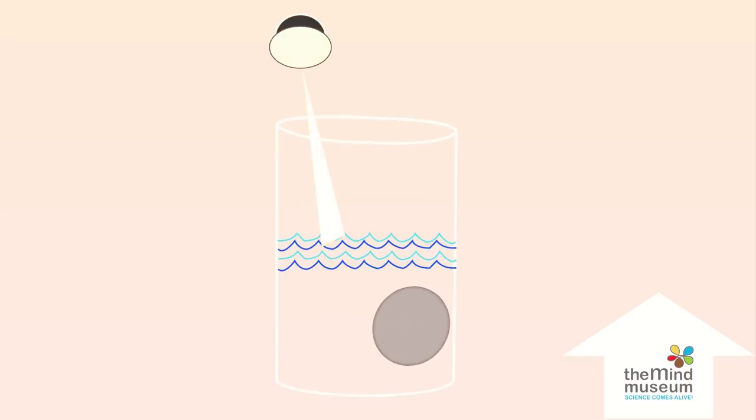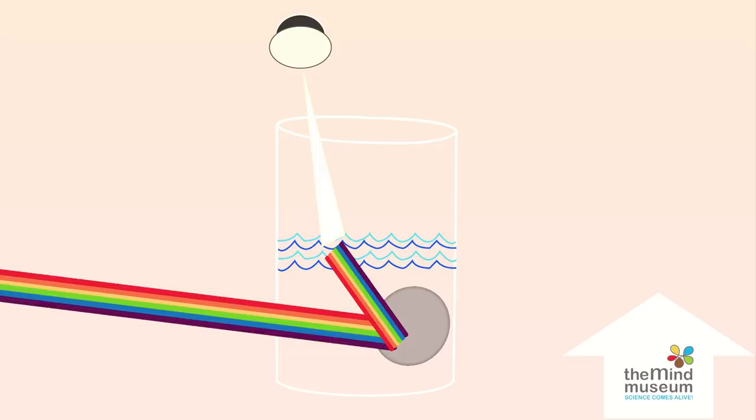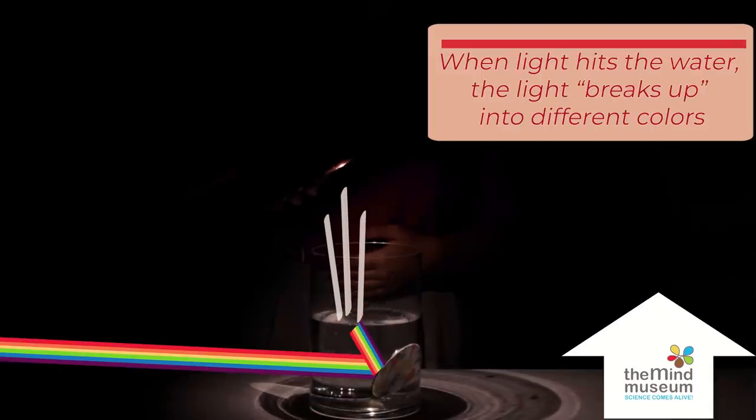The light goes through the water, bounces off the mirror, and out onto the wall. A rainbow has formed.